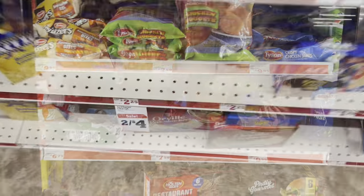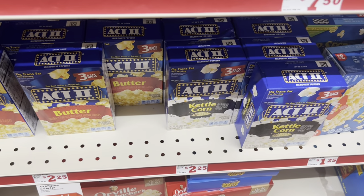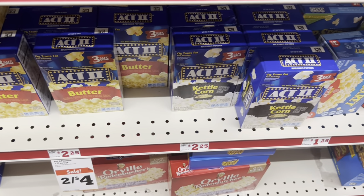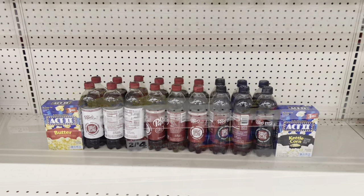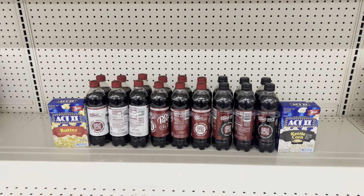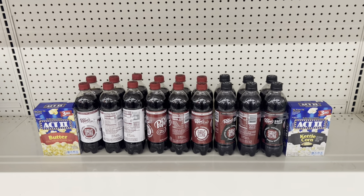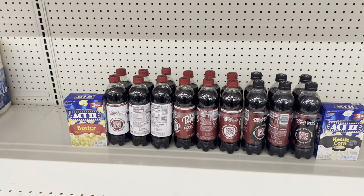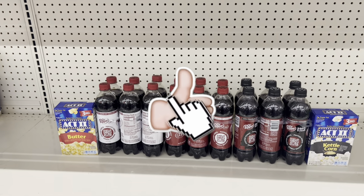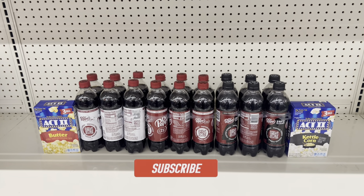This week, Act II popcorn three-packs are two for $4 — grab whichever flavors you prefer. Comment below 'butter,' 'butter lovers,' or 'kettle corn' if you made it this far! Here's a nice simple deal: pick up two Act II popcorn at two for $4, then add three six-packs of Dr Pepper at three for $10 — remember they're three for $10 this week. With the $2 off two digital for the sodas, you'd pay just $12 before tax for everything. Or if you skip the popcorn, all three six-packs are just $8.